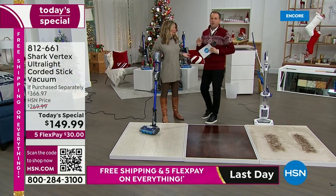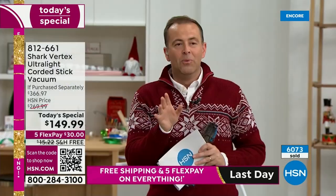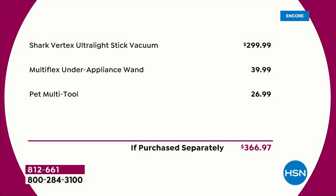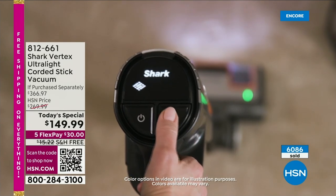We're the leaders when it comes to floor care. We sell more Sharks than any other brand on HSN. If you search this online or in-store, the Shark Vertex alone is $300, the under-appliance wand is $40, and the pet multi-tool is $27 — so you're at $367. We are down from $367 to $149.99 — well over 50% off.